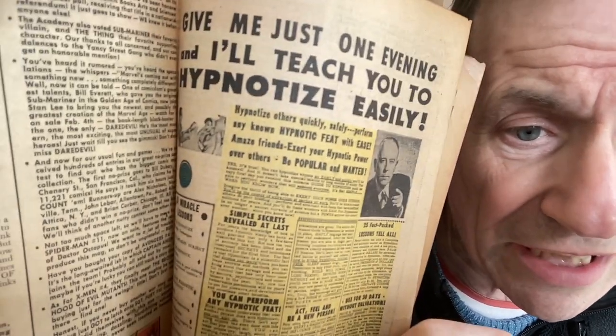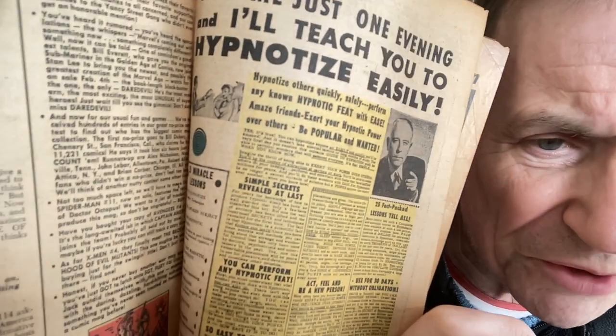You can see there you've got Daredevil, Submariner - they haven't even got the numbering here. A few have Spider-Man 11 and X-Men number four. This was an issue of Fantastic Four 25, dated April 1964, so you can see they were starting to add this around that time.